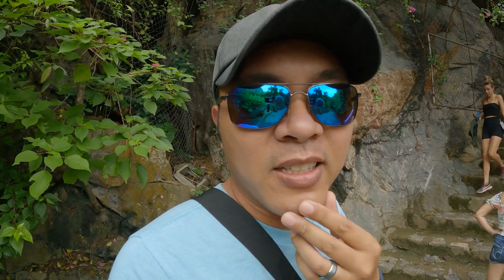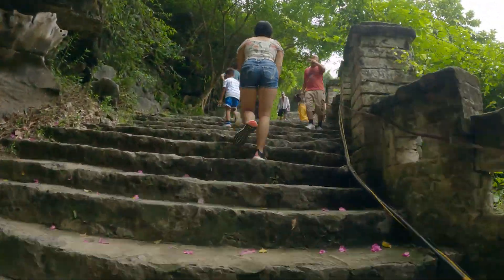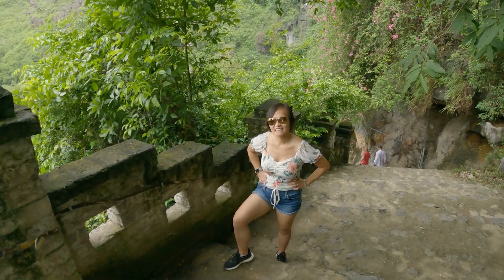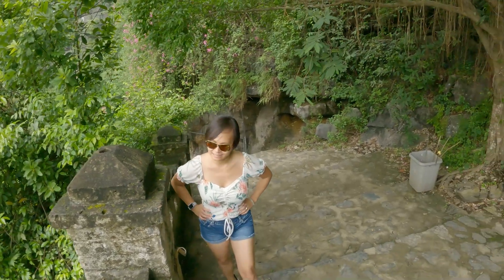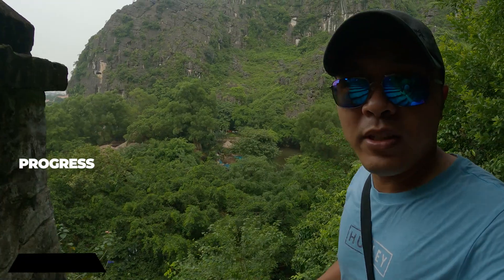We made it up the first section. These steps are bigger than regular steps — I would say they're like one-and-a-half times normal step height. The nice thing is it's not hot today. You can already see a pretty nice view even from this first section.